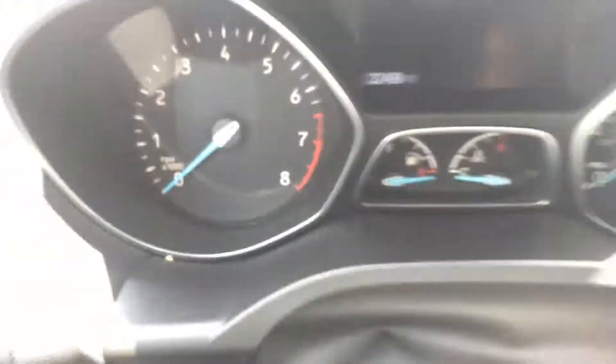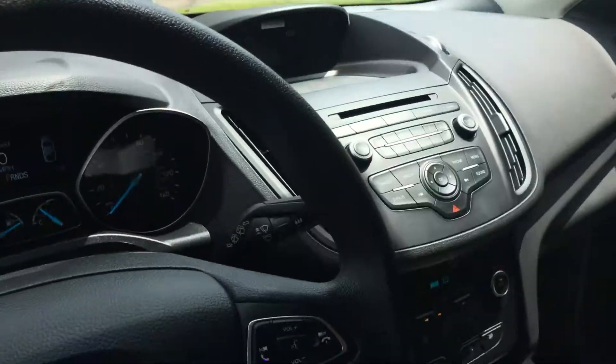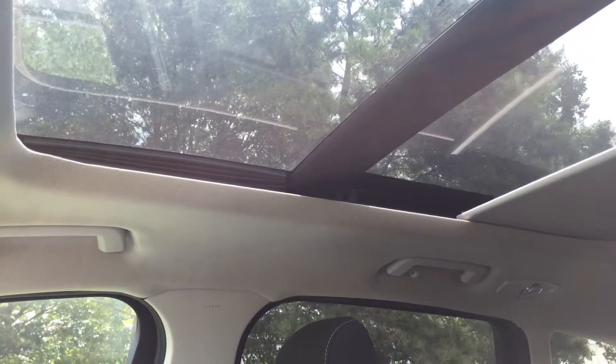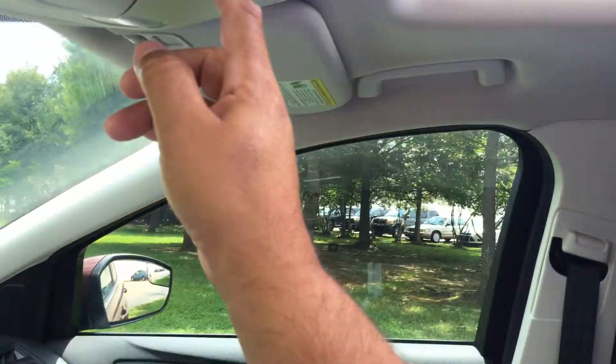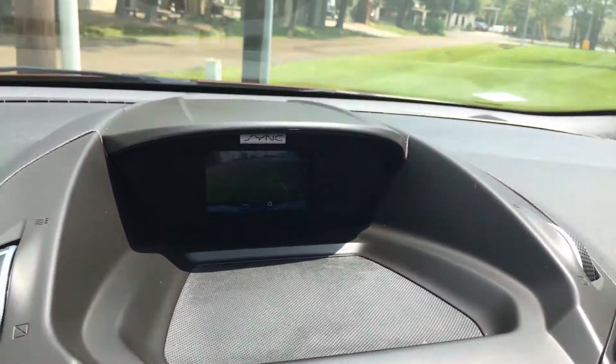There's your mileage. We do have a twin panel sunroof. Reverse camera. Ivan Lopez here at Bounda Ford in Mandeville, 985-966-9443.